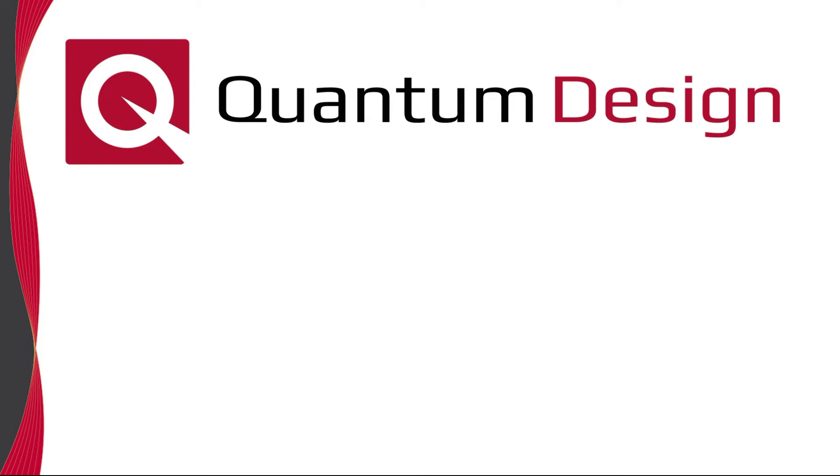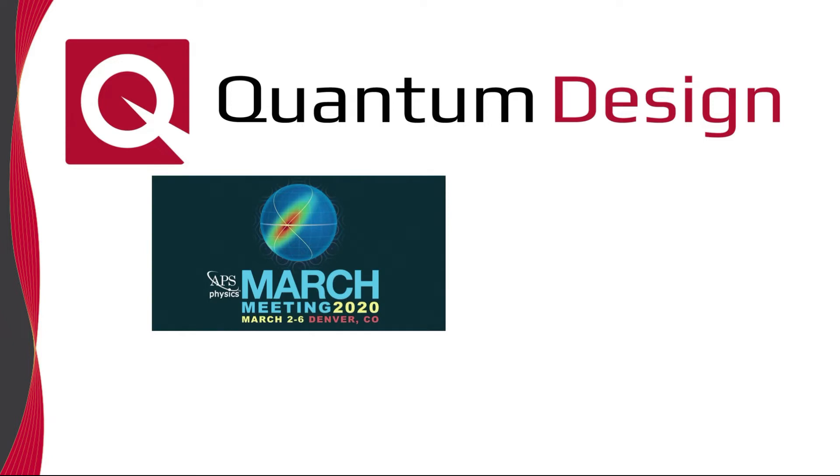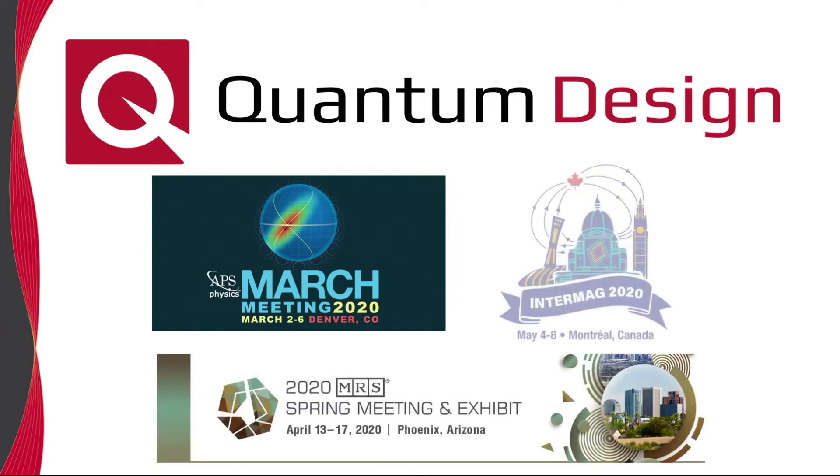Hello. As you all know, due to the COVID-19 pandemic, virtually all scientific meetings are being canceled, most notably the APS March meeting and more recently the MRS Spring meeting and Intermag conferences.